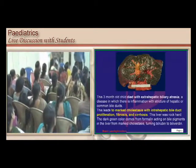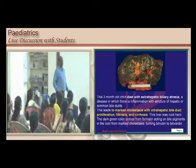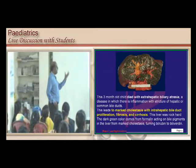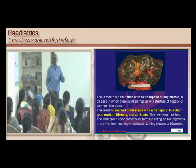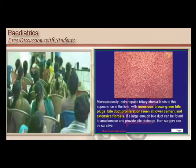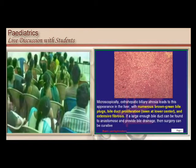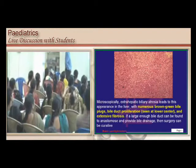How is the liver pathologically? There is marked cholestasis with intrahepatic bile duct proliferation, fibrosis, and cirrhosis — that is the histology in these individuals. Microscopically you have a lot of brown-green bile plugs with bile duct proliferation and extensive fibrosis.